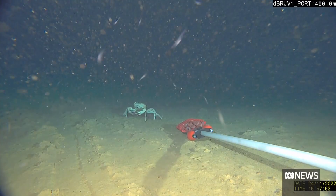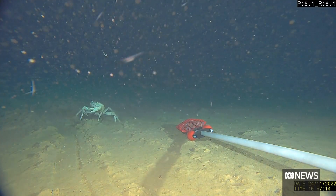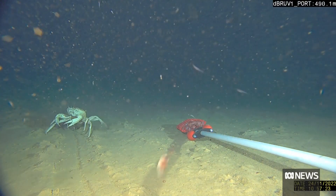To manage marine parks effectively it's really important to know what's in them, and because they're so big and remote that's often a challenge. Helping to shed light on marine life far beneath the waves.